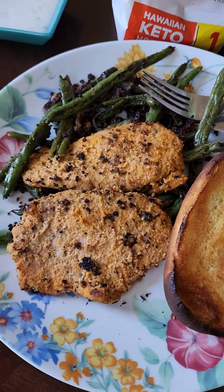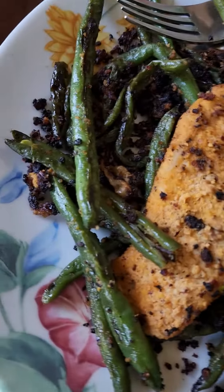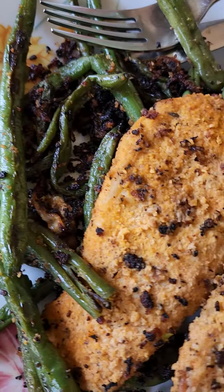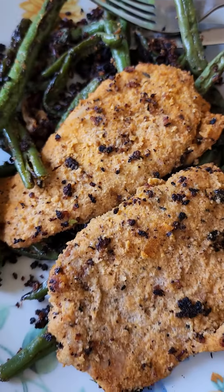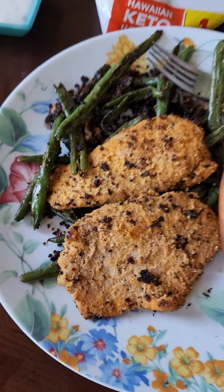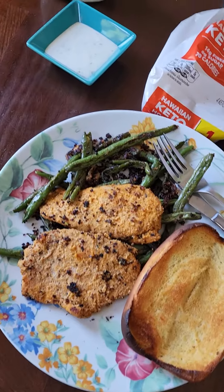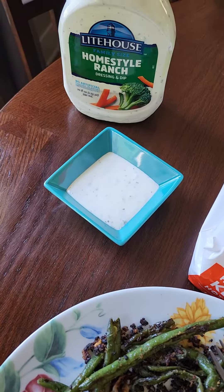Also on my plate is seared green beans with onions and bacon, a little bit charred the way I like it. And the pork tenderloin is breaded in almond flour. So that's my lunch today — pork and green beans with garlic bread. Ranch for dipping; that's Lighthouse Foods.